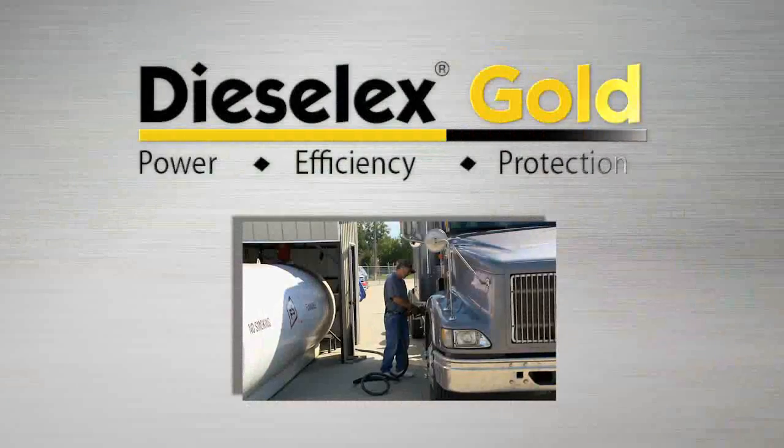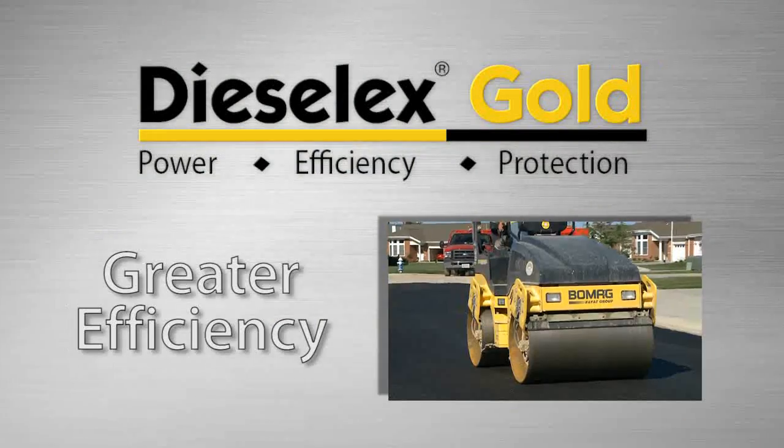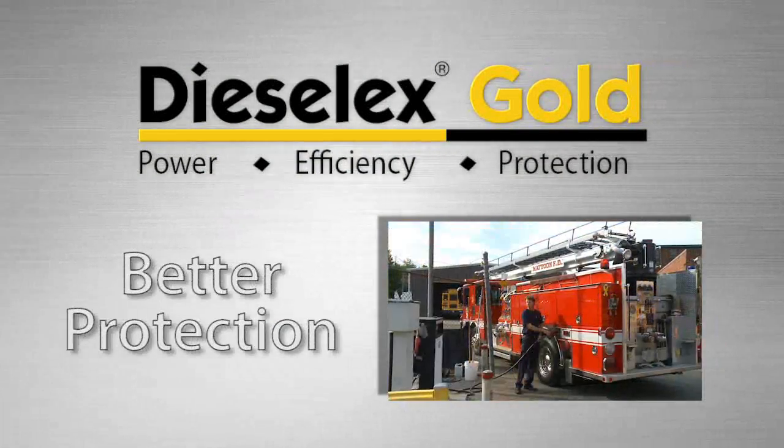With the upgraded Diesel X Gold, you'll enjoy more power, greater efficiency, and better protection.